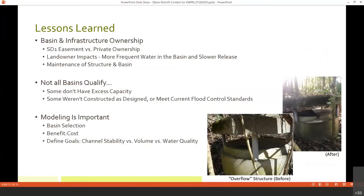I can't stress enough that modeling is important — not just for basin selection, but for evaluating potential basins on their benefit-costs and downstream benefits. Modeling will also help you define your goals. Our big concern right now is channel stability and preventing erosion. If your area is more concerned about volume reduction or water quality improvements, that might push you more toward a bioretention approach rather than just the simplified steel plate approach.